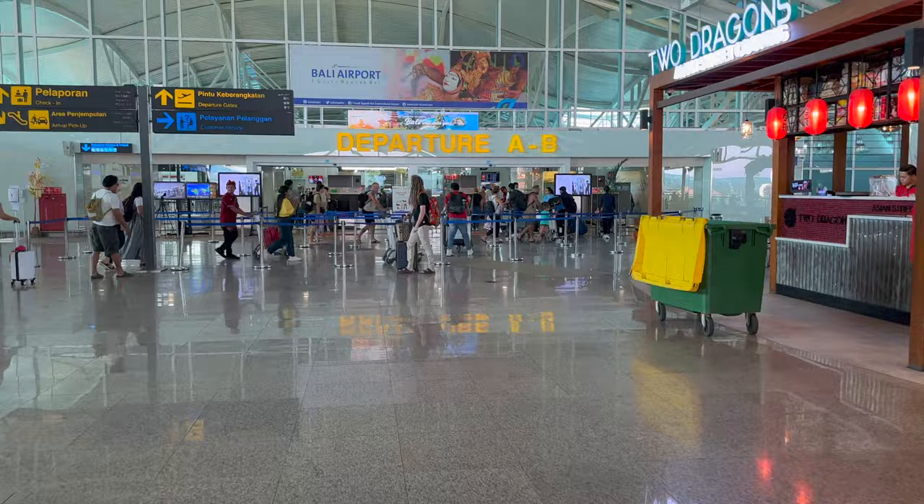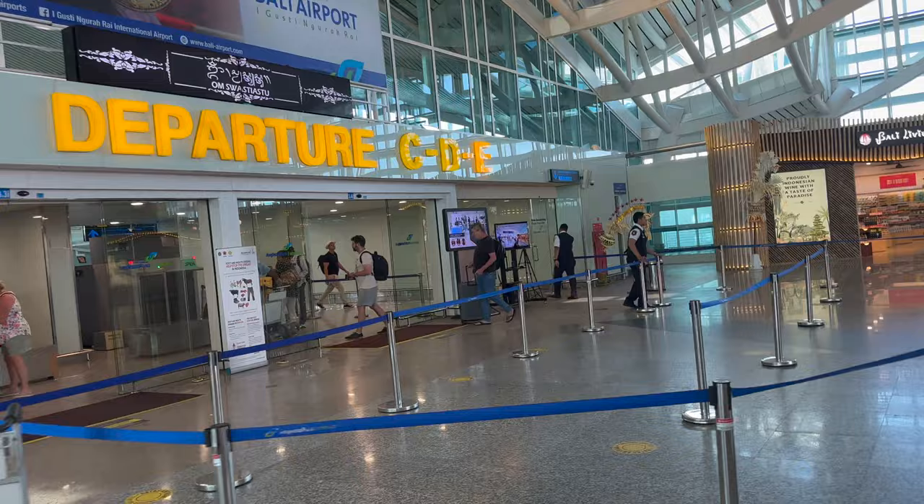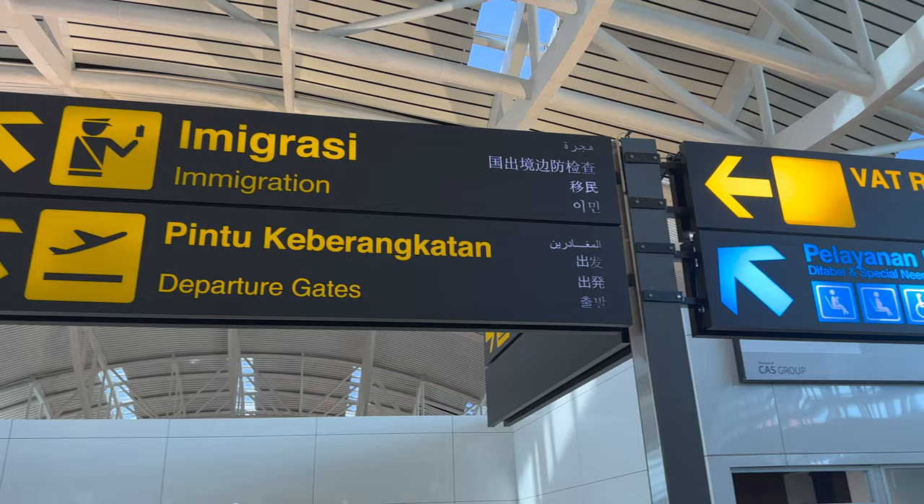We were departing through area C, D and E. After a quick bag scan we headed straight to our check-in desk.